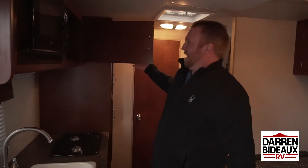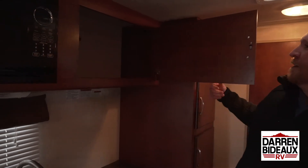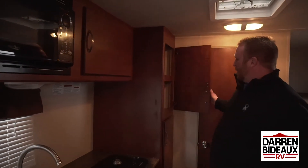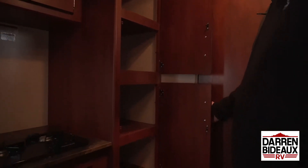The key thing here: sleeping space is number one. Number two is storage. Look at all this storage — storage there, storage here. That's a full-on pantry in the back. All kinds of storage.